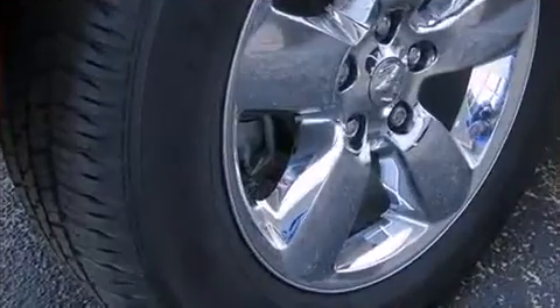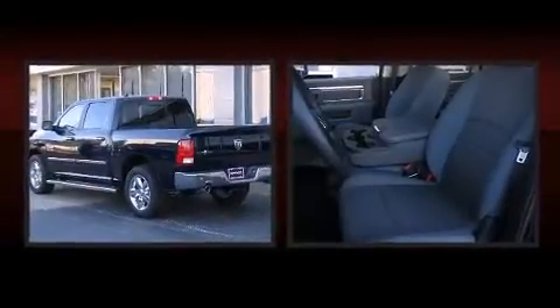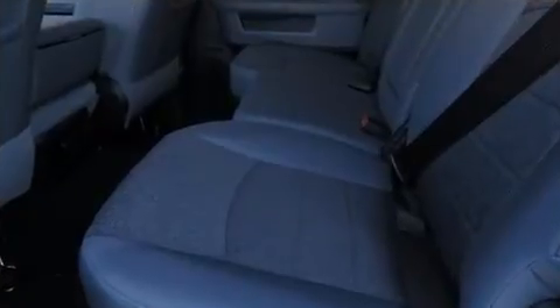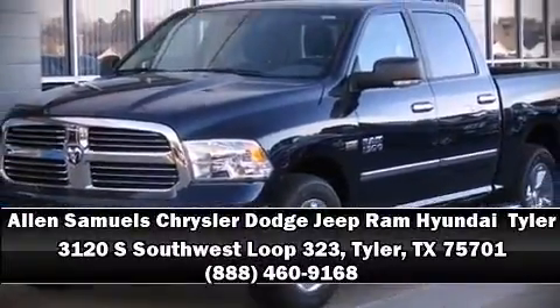Front and side impact airbags, traction control, brake assist, ignition disabling, and four-wheel disc brakes with ABS provide added security. Dynamic stability control supplements the drivetrain. Our team is professional and we offer a no-pressure environment — stop in and take a test drive.